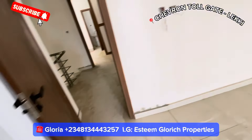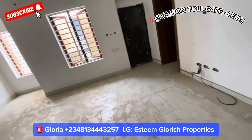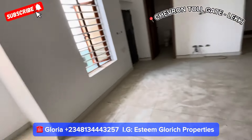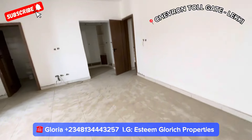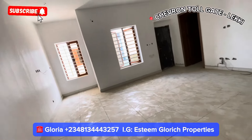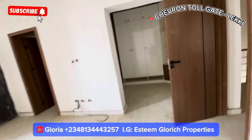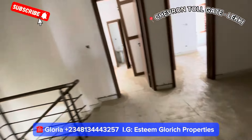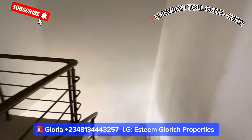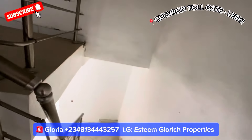For more information on this property, kindly read the description to see more details and call the number shown on your screen. If you're looking at buying up to 10 units for colleagues, friends, or family, this is the best place to consider. You're looking for a place that is spacious with good ventilation — trust me, you should consider this property. By the time your interior decorator decorates this place, you won't believe what you have. It's very spacious for a terrace duplex in this location.